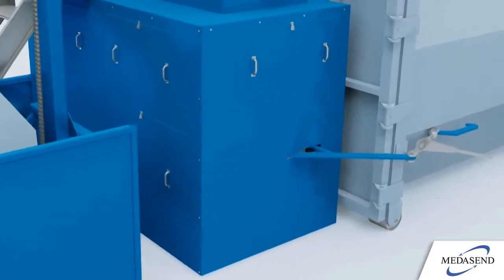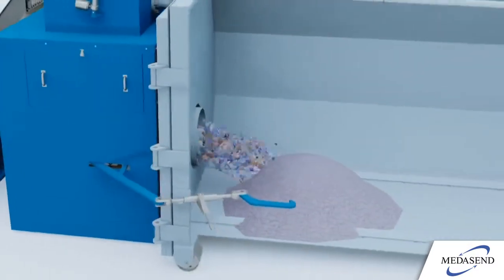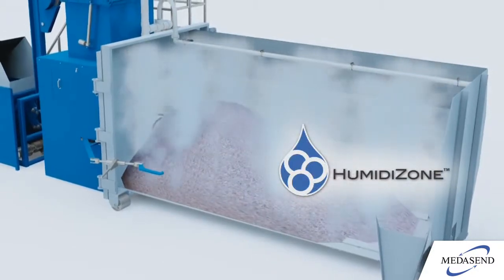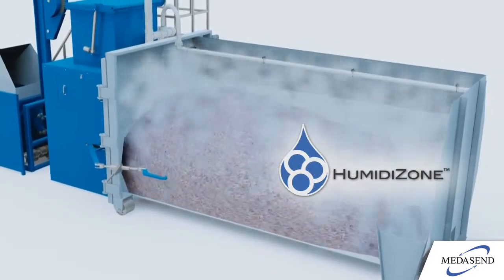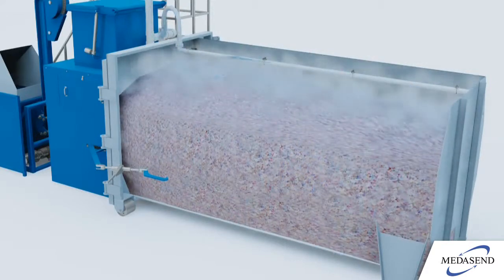After grinding, the waste — now located in the lower chamber — is then automatically transferred and compacted into the attached treatment container. Through several injection points scientifically placed throughout the sealed treatment container, humidizone is injected to treat the waste. The small, shredded size allows the humidizone to permeate all the material for effective sterilization.